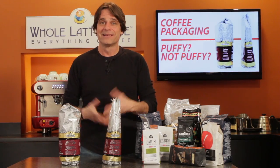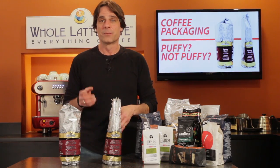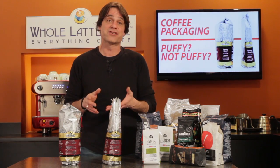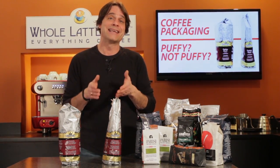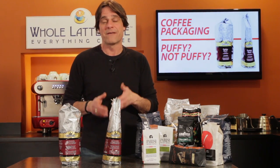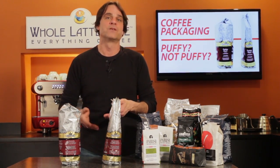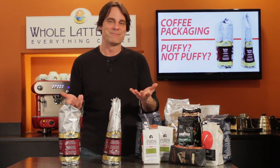Bags at the top are less squeezed, so they can puff up a bit before gases escape through the one-way valve. In the end, bag appearance is not an indication of freshness of the coffee inside. So long as no additional oxygen has gotten in the bag — and that's what that one-way valve prevents — the quality of the coffee in a puffy bag versus one that looks deflated is exactly the same.